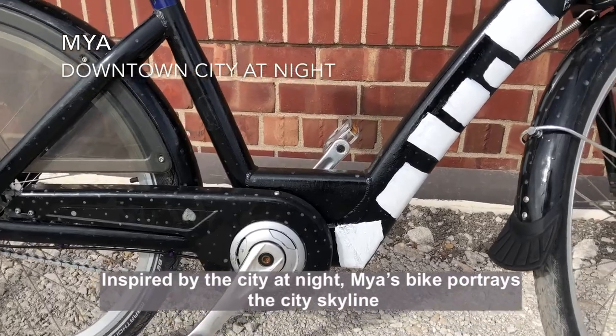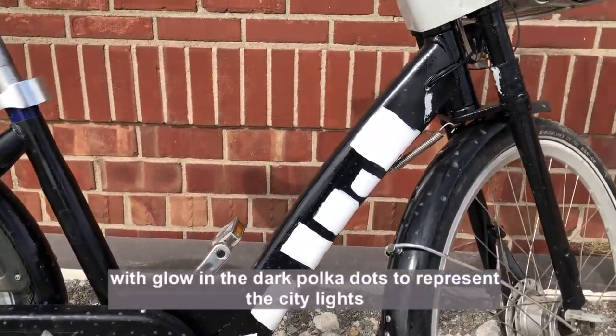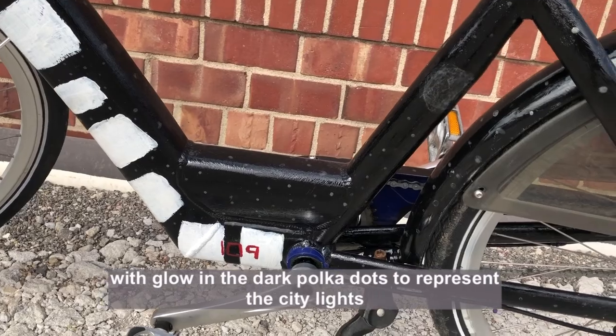Inspired by the city at night, Maya's bike portrays the city skyline with glow-in-the-dark polka dots to represent the city lights.